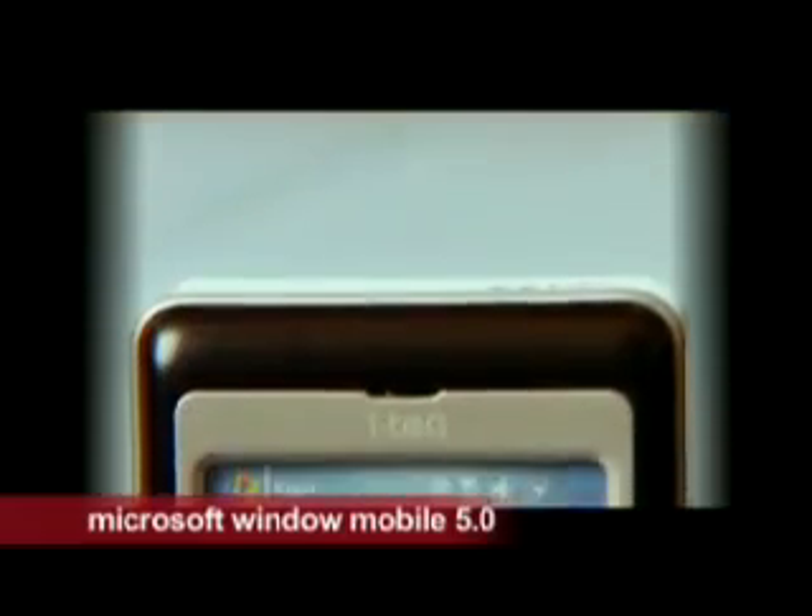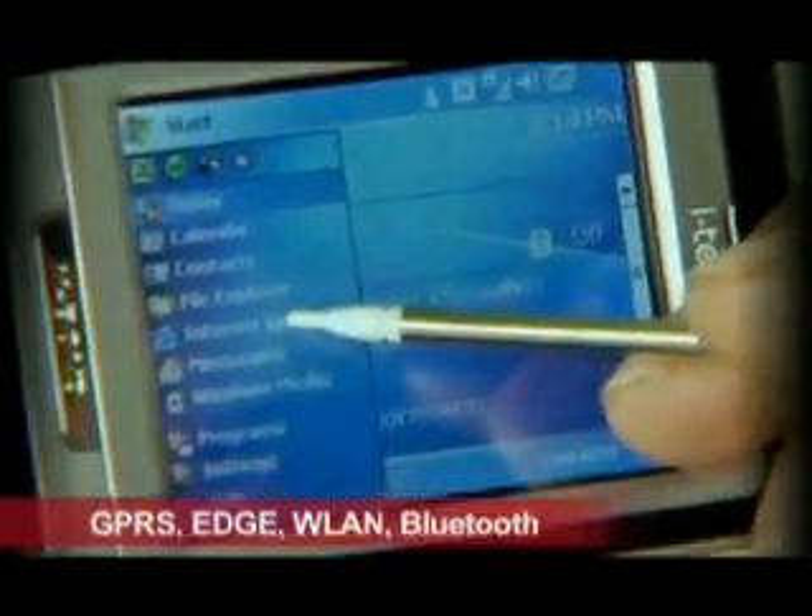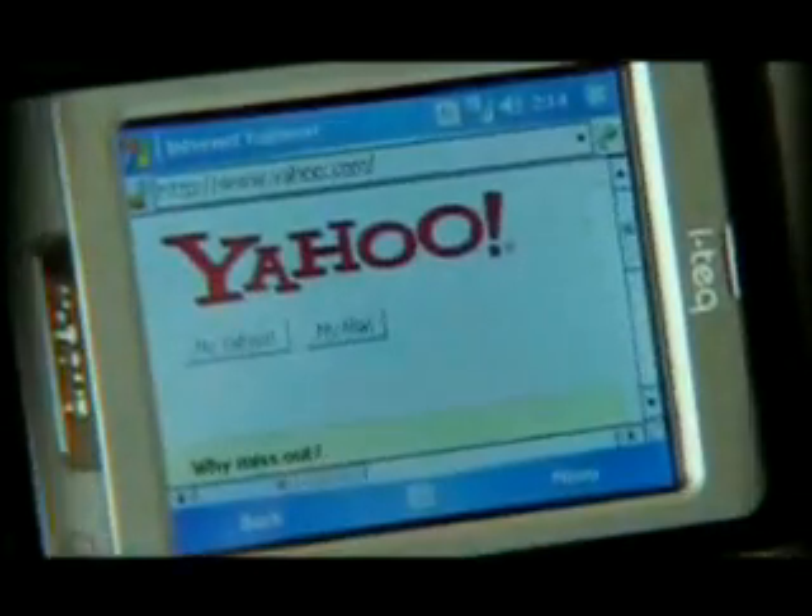Yeh Microsoft Windows Mobile 5.0 operating system se chalta hai. GPRS, Edge, Wireless LAN and Bluetooth enables you to connect to the internet and to other devices.